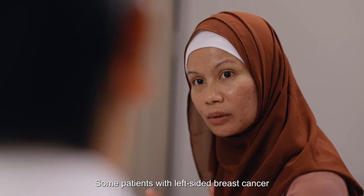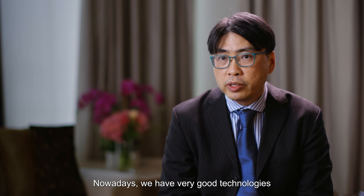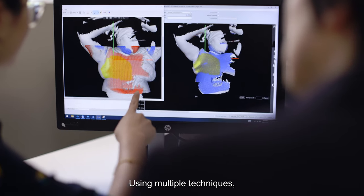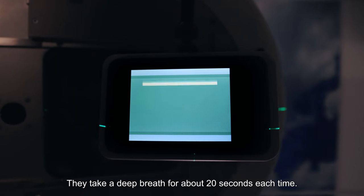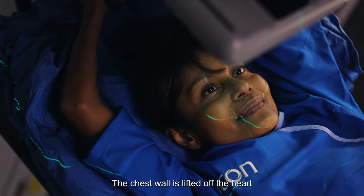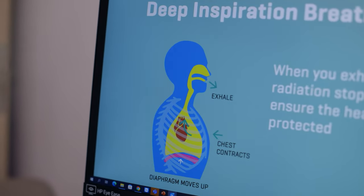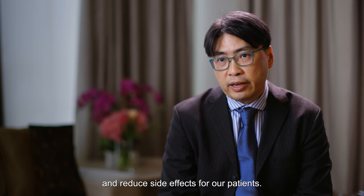Some patients with left-sided breast cancer have concerns that it is very close to the heart. Nowadays, we have very good technology to avoid the heart. There have been improvements in imaging and doctors use multiple techniques, including deep inspiration breath hold. The patient takes a deep breath for about 20 seconds, lifting the chest wall off the heart, so when we deliver the radiation dose, it is away from the beam. We are able to deliver more accurately and precisely and reduce side effects for our patients.